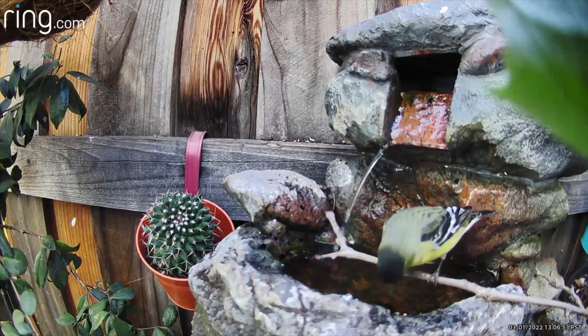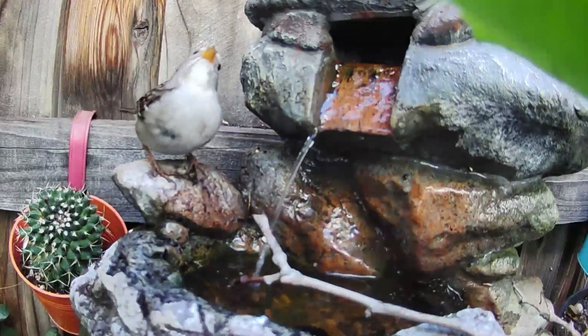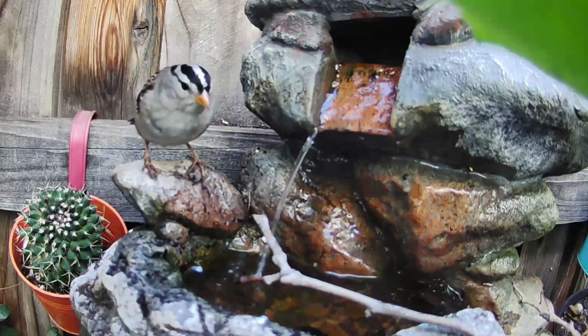Other birds you can see going ahead and taking a drink out of the still water, but you'll also see those birds sometimes take a drink from the waterfall as well. But I never saw the hummingbirds drink from the still water.